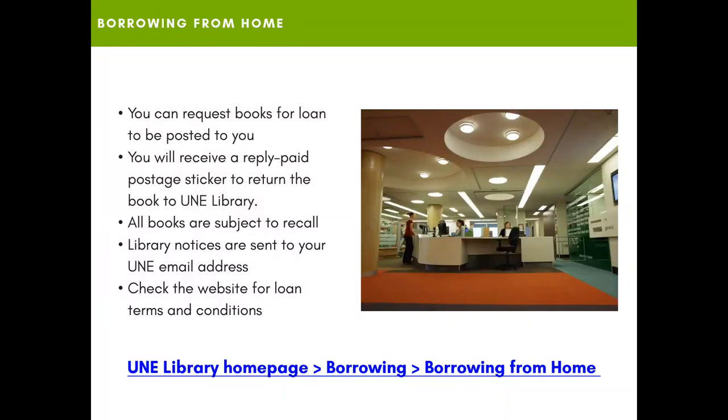External students can request books from Dixon Library to be posted out to you. You'll receive a reply paid postage sticker to return the book to UNE Library, and it's important to note that all books are subject to recall. Library notices are sent to your UNE email address, so it's important to check your email regularly. If you need more information, especially about your loan terms and conditions, you can check the UNE Library homepage.